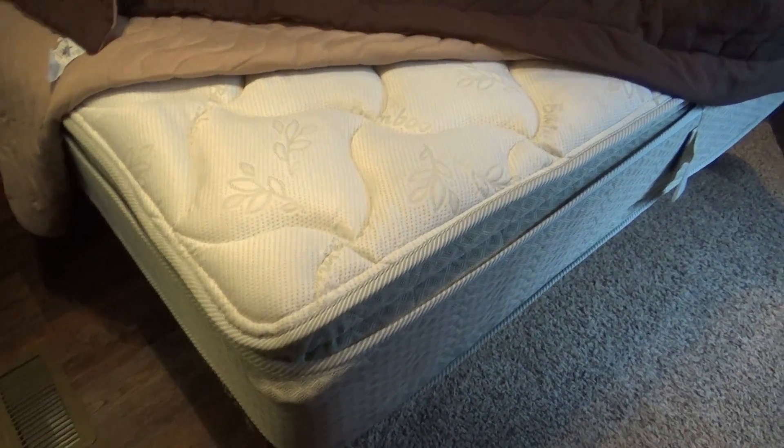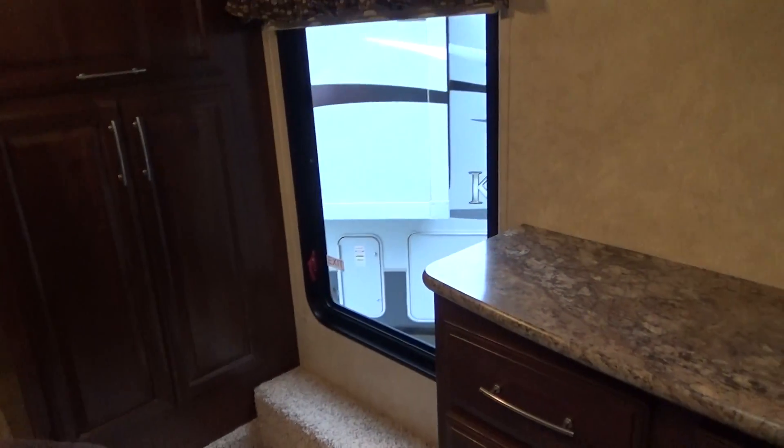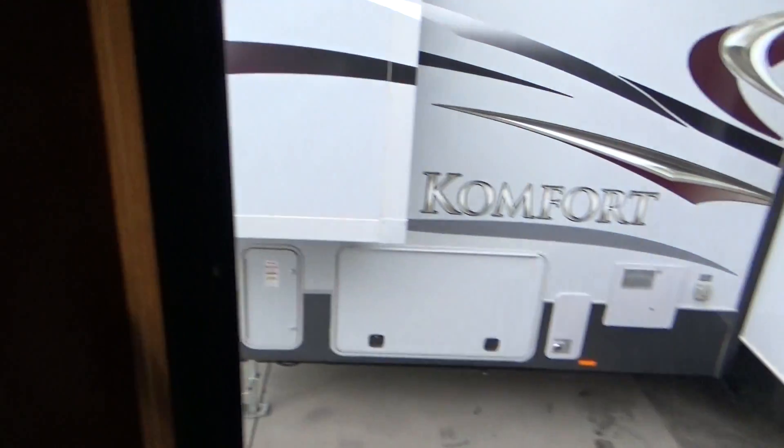Digital thermostat set at 67 — it's coming on, it's kind of cold today. So we walk in the bedroom. You have a nice solid wood door with window to close it off, full walk-around queen bed, great pillow-top mattress. That window really amazes me — I really like it. There's washer and dryer prep in this cabinet as well.